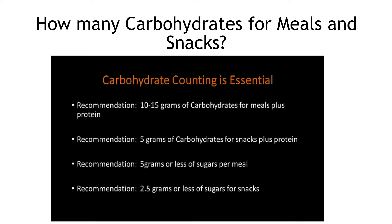One of the main questions from the questionnaire was: how many carbs, what's too many, and how much snack can they have? We start with 10 to 15 grams of carbs per meal plus protein. For snacks, we say 5 grams of carbs plus protein. For sugars, we limit it to 5 grams per meal and 2.5 grams for snacks.